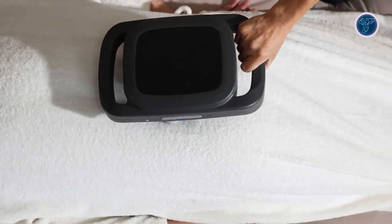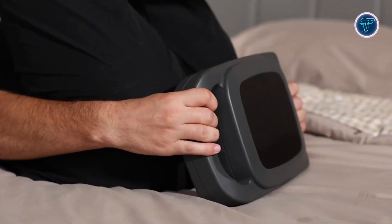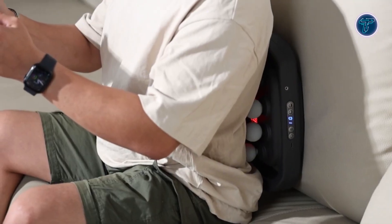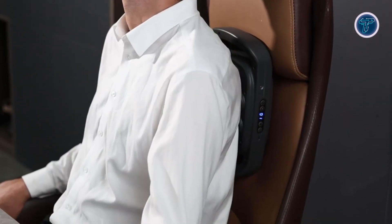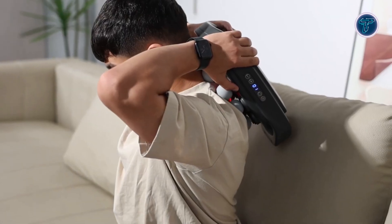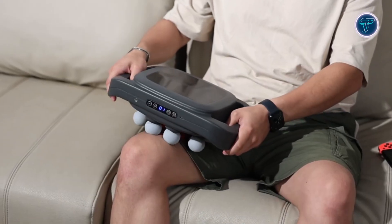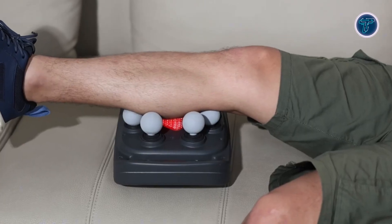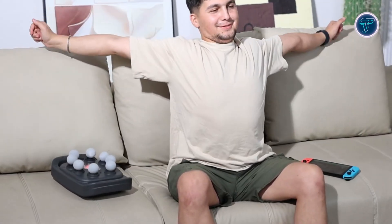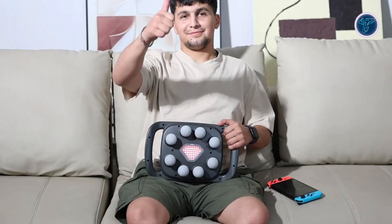Consistent use promotes muscle relaxation, improves blood circulation, and supports spinal flexibility, helping reduce everyday tension and discomfort. Crafted from durable, skin-friendly materials, the Spinesync full spine massager ensures both comfort and long-term reliability. Designed for daily use, it offers a simple, effective way to rejuvenate the back, relieve stress, and enhance overall well-being through a full-coverage massage experience.